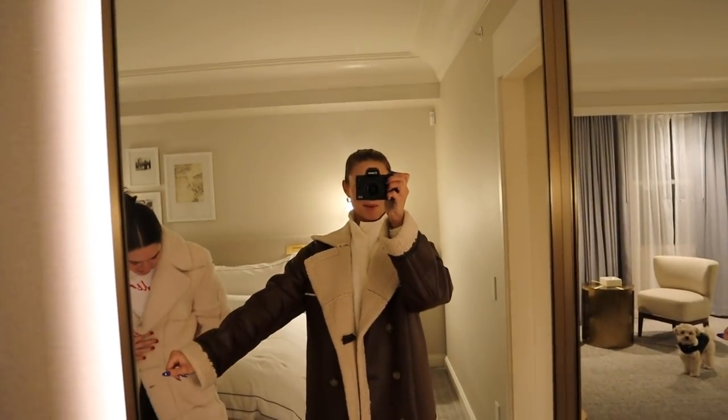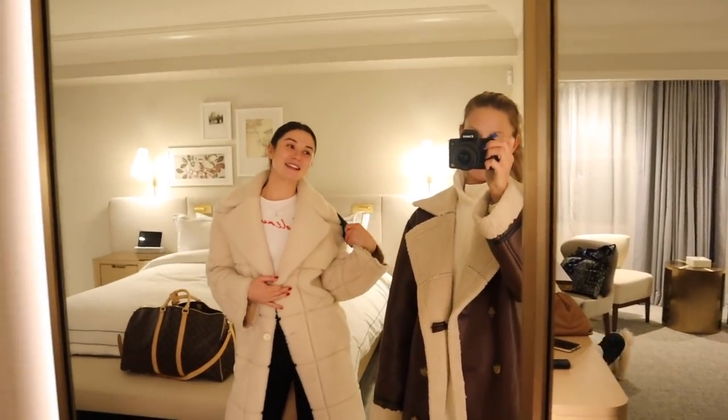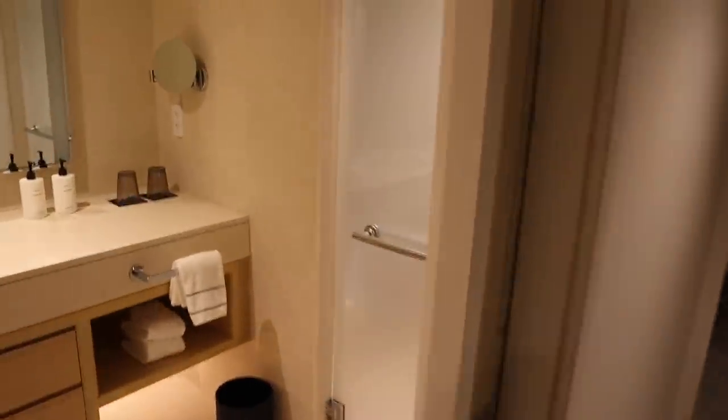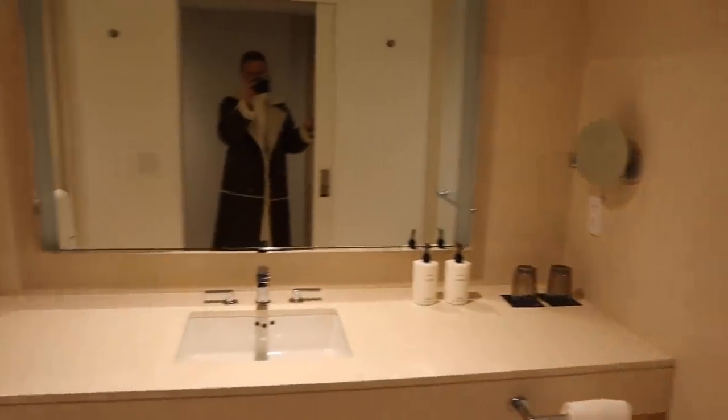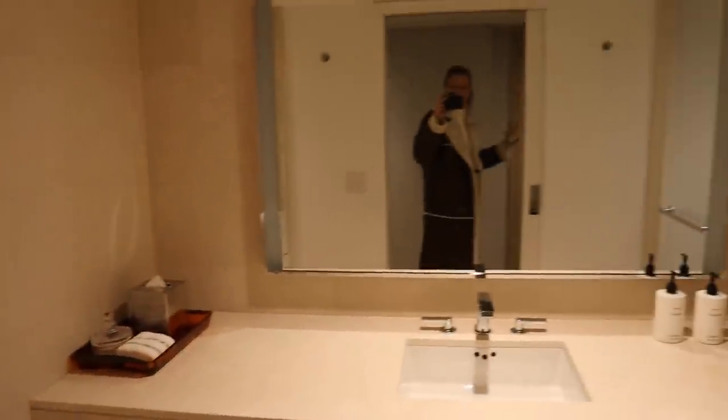We just got to the room — we're going to do a little room tour. Maggie stayed here before and she says it's one of her favorites. The hotel is called the Newbury — Newbury Boston. Walking in, we've got the bathroom, which I love — so sleek and clean.